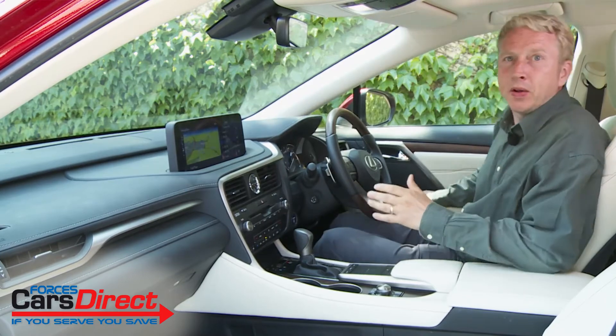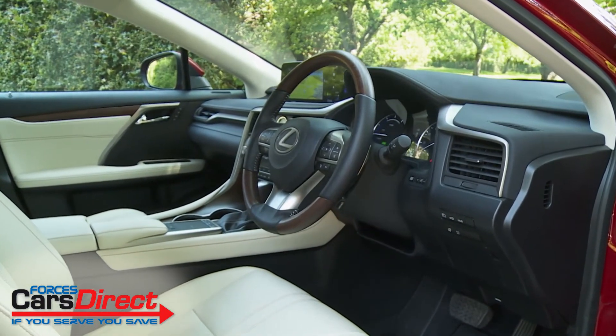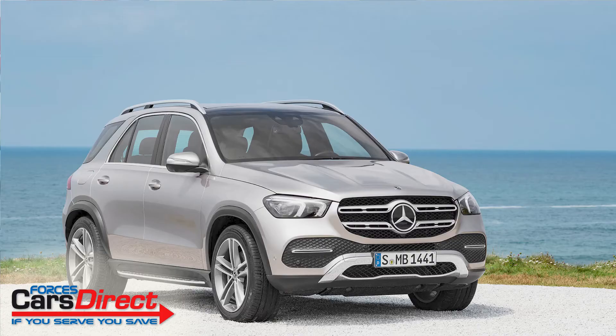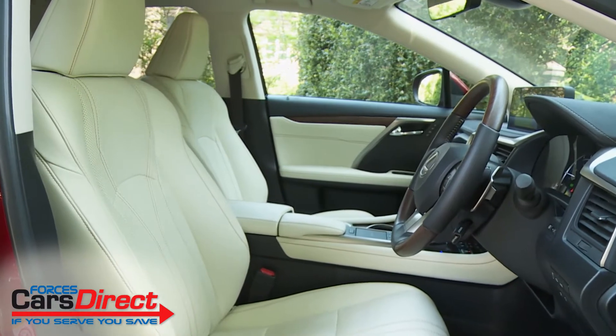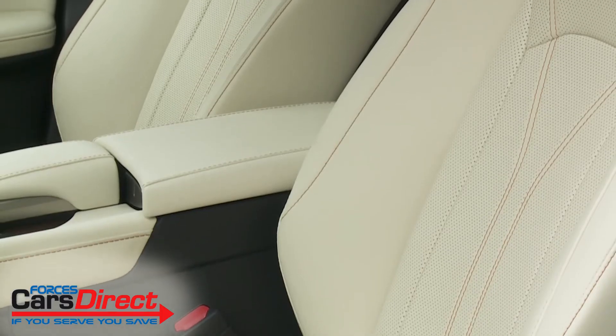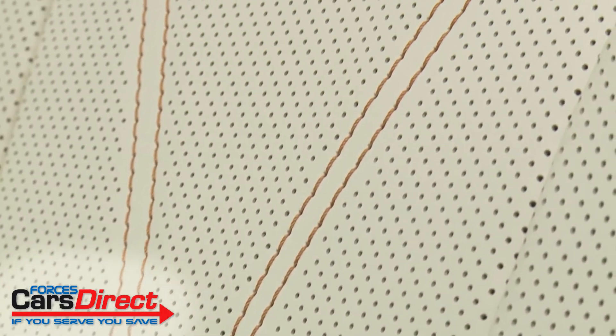Behind the wheel, the distinctively styled interior delivers a driver-centric feel that's refreshingly different from the expensively crafted SUV simplicity served up by rival German brands. This cabin is exquisitely trimmed too, but somehow in a more characterful way, with a lovely central analogue clock and leather that's hand-stitched on each RX by a team of 17 Lexus Takumi craftspeople to achieve its flawless finish.